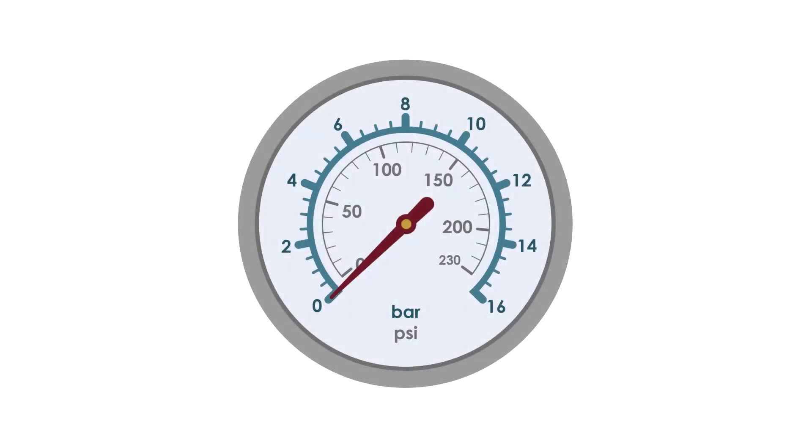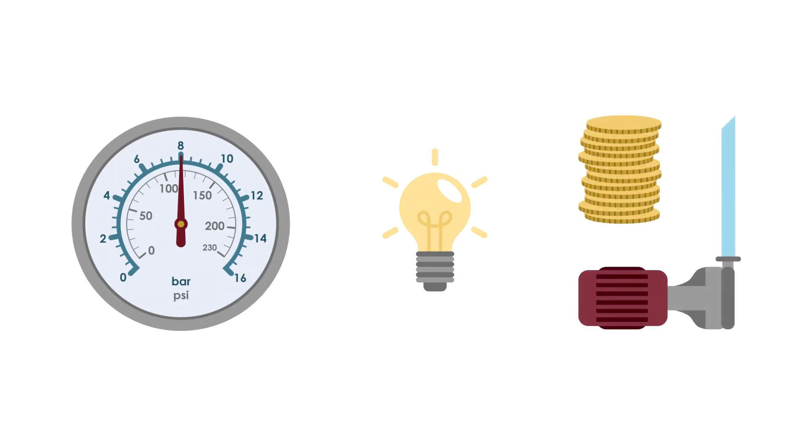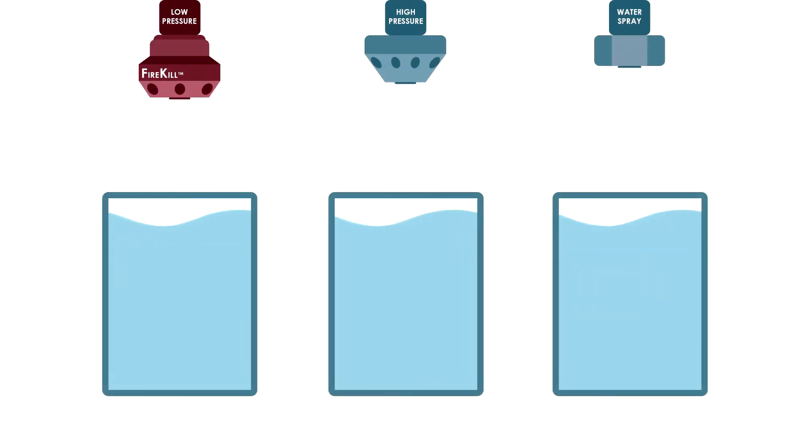The Firekill low-pressure water mist systems operate at water pressures of 8 bar. The low water pressure helps reduce the power needed to run the pumps, which makes the system sustainable and cost-effective when compared to high-pressure water mist and water spray systems. The low-pressure systems use less water than water spray systems, though the same amount of water as high pressure.